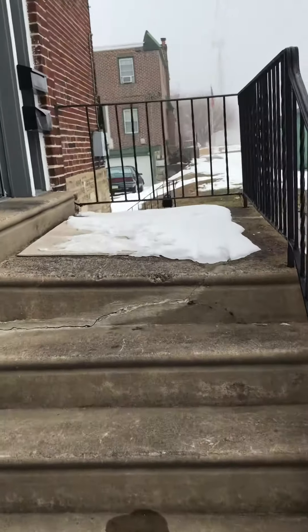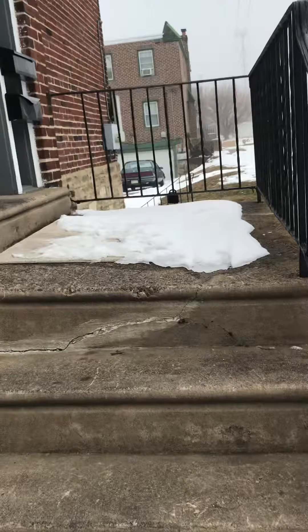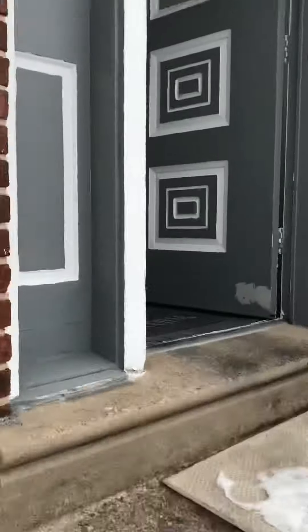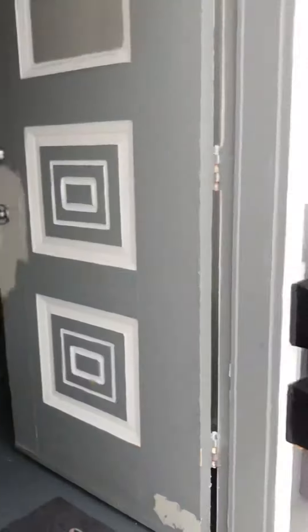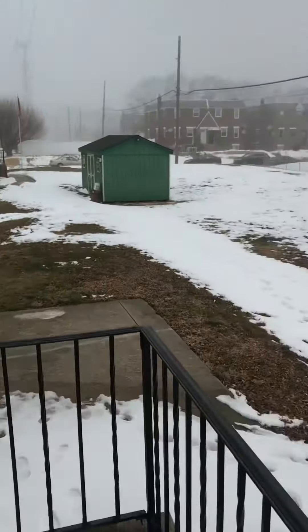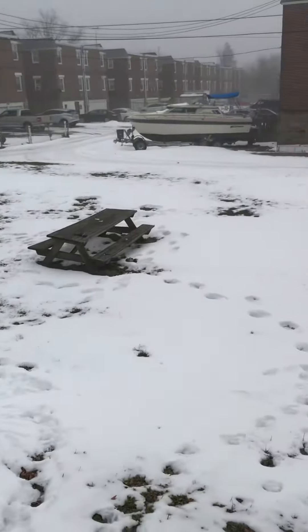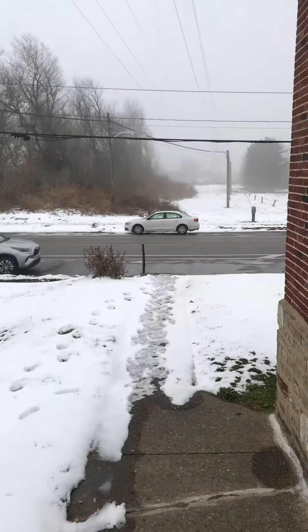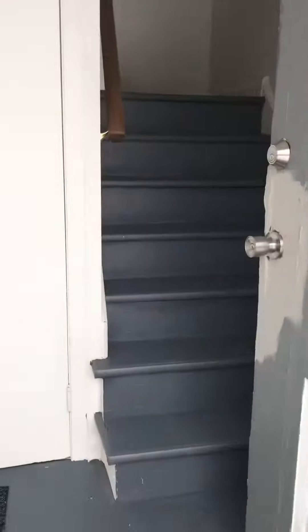Hey, I'm here at 1003 McGee, second floor apartment, common entrance here. There's a little picnic bench you can use over here. That is the second floor.